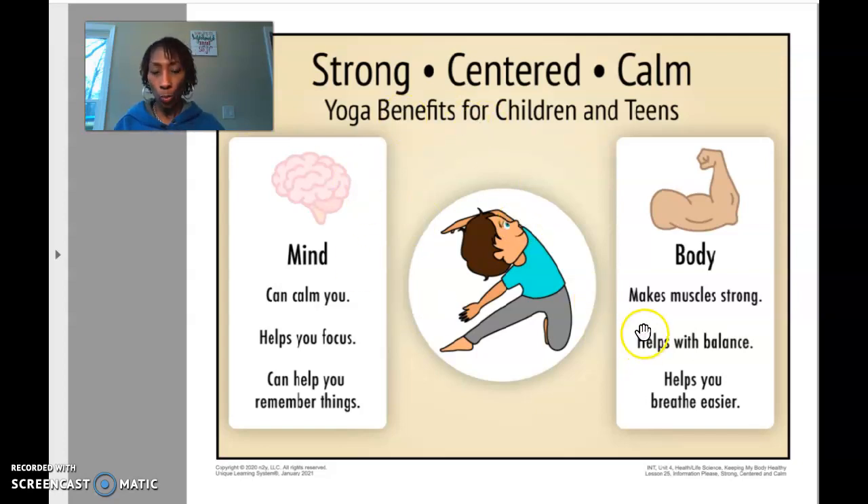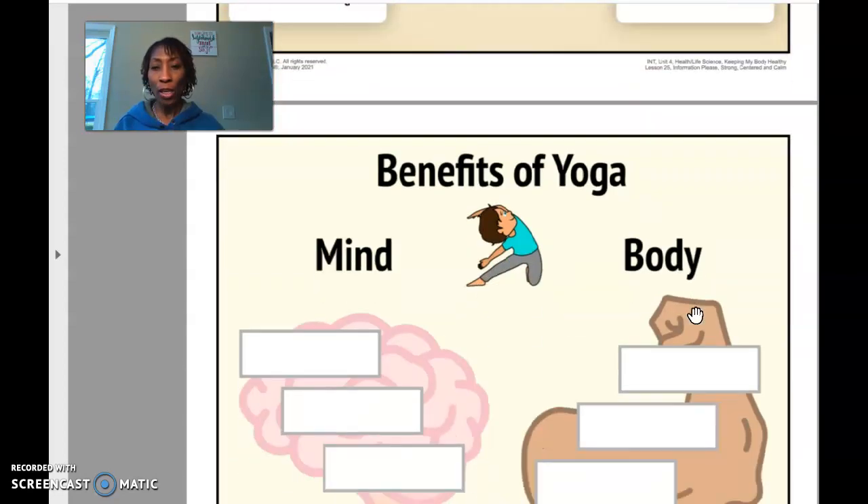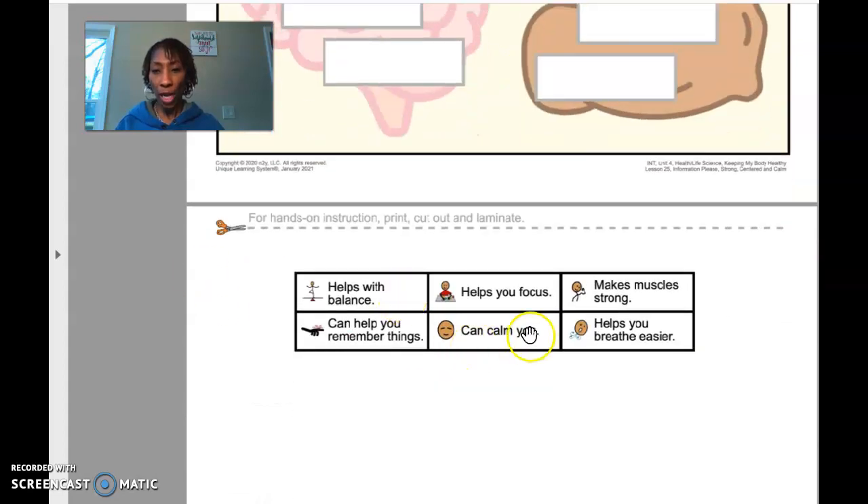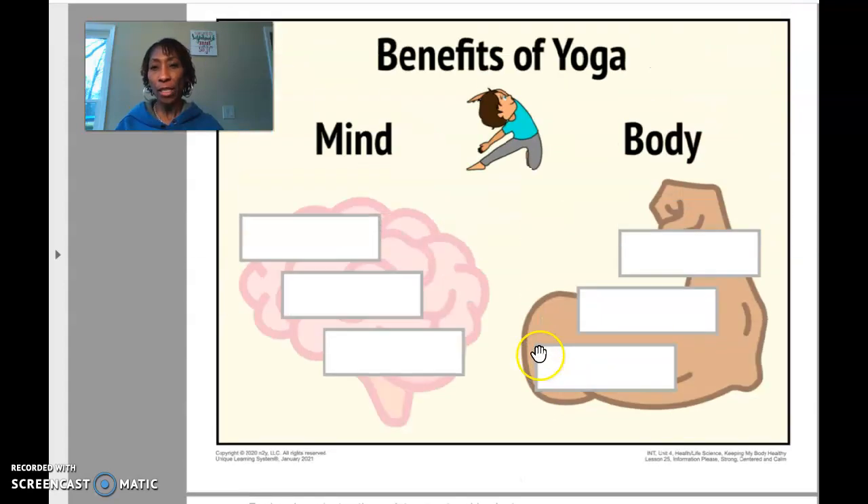You're gonna look at this poster for your mind and your body and you're going to make choices from here, cut them out. See which benefits the mind — you're gonna glue them here. And your choices that benefit the body, you're going to cut out and glue here. Once you have completed both sides, you are done.